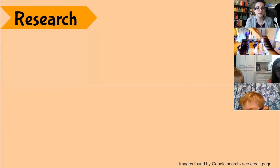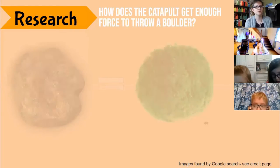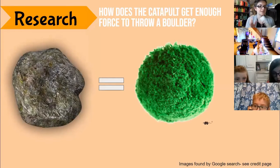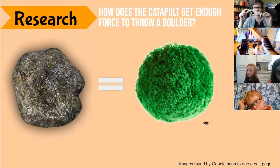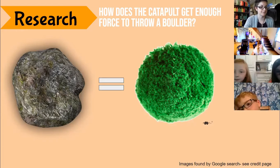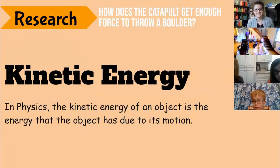If we are a medieval knight, we might ask: how does the catapult get enough force to throw the boulder? We're throwing pom-poms, so the pom-pom translates to the boulder just like our scaled down model relates to the giant catapult. To answer that question, it all boils down to kinetic energy. In physics, the kinetic energy of an object is the energy that the object has due to its motion.